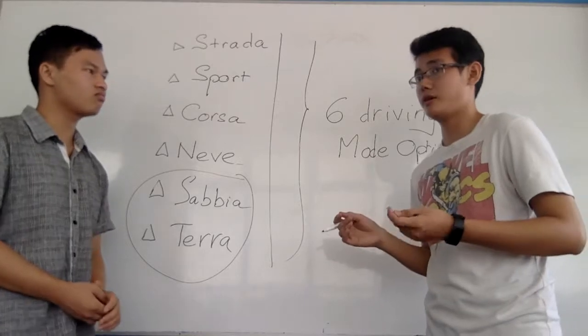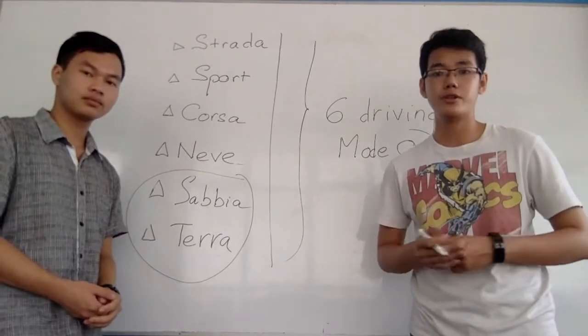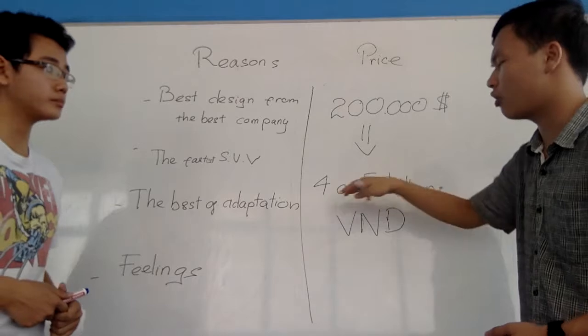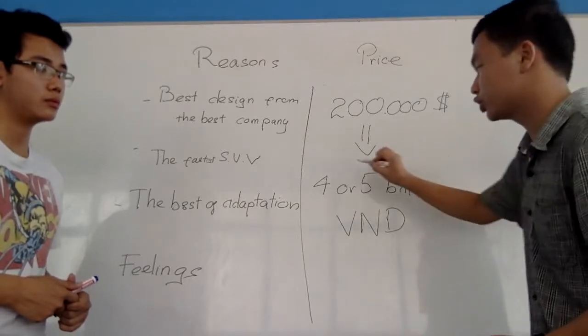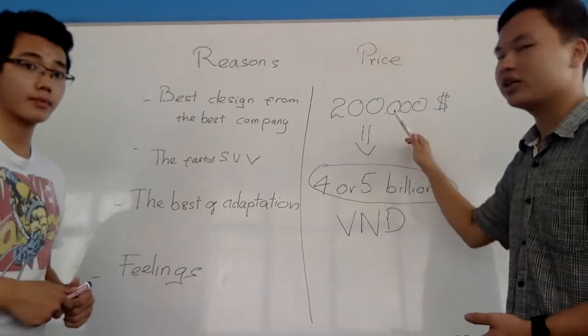The price of the Urus is about $1 million. When you convert to our currency it is about 4 or 5 billion, but plus the taxes it could be 9 or 10 billion. With this huge amount of money, is it worth buying the Urus?